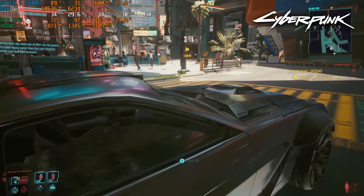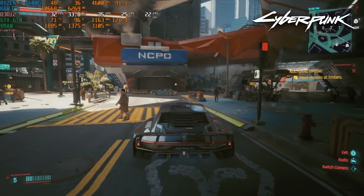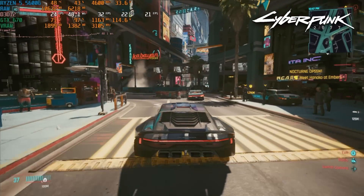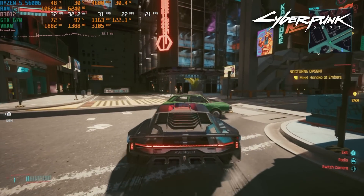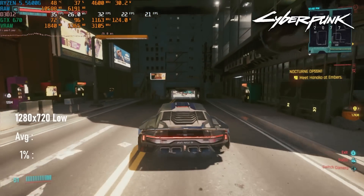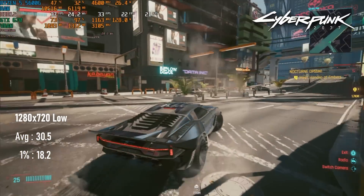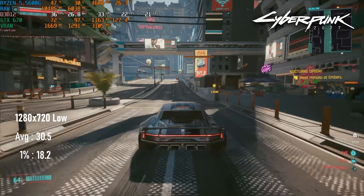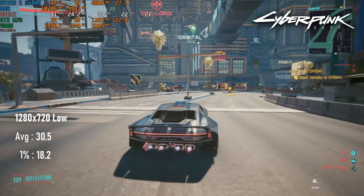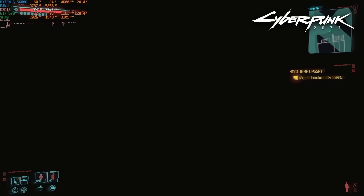Let's start with the good news. When I tested the GTX 690 in single GPU mode, it would only run Cyberpunk 2077 at about 20fps on average at 720p low. Whatever the reason — maybe power-related, maybe SLI was somehow still messing things up — the GTX 670 scored 50% higher, managing 30fps at the same settings. You might even be tempted to try out the new FSR 2 upscaler to get a sharper image, but unfortunately that doesn't work, leaving everything rendered as black.